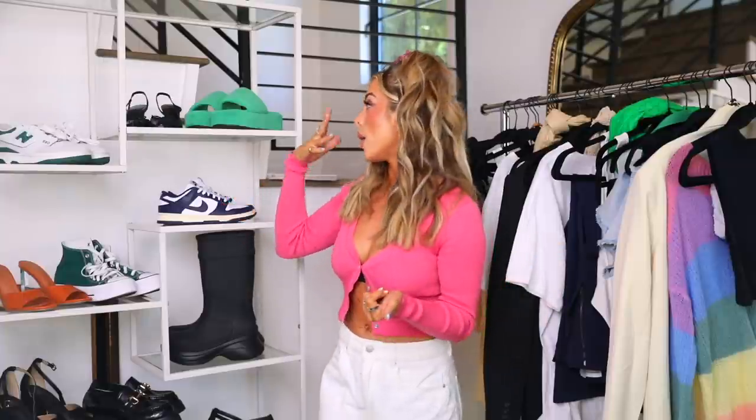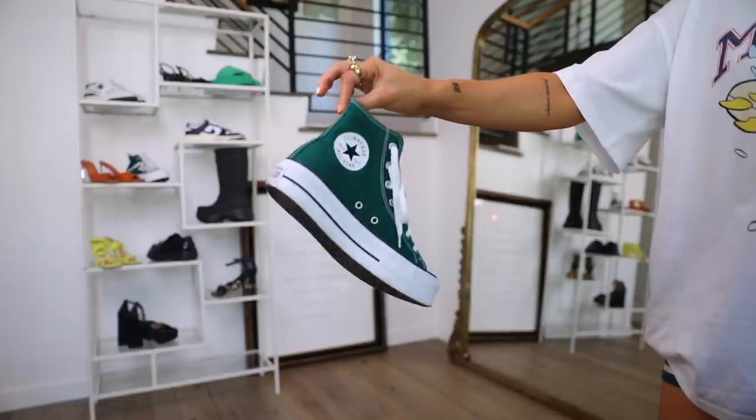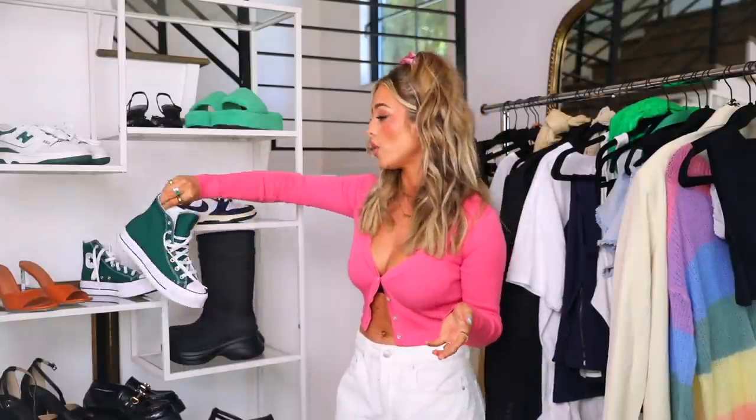The next one is also a personal fave — Converse. This pair is a custom forest green lift Converse, which is the platform style. I've raved about these for years; they're so comfortable, so cute, and go with everything. I usually get my Converse directly from the Converse website, or if they're sold out, Off Broadway Shoes or DSW.